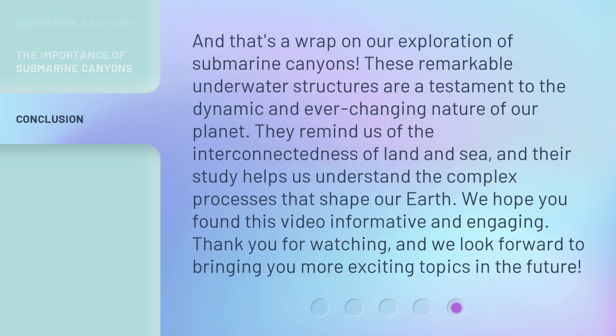And that's a wrap on our exploration of submarine canyons. These remarkable underwater structures are a testament to the dynamic and ever-changing nature of our planet. They remind us of the interconnectedness of land and sea, and their study helps us understand the complex processes that shape our Earth. We hope you found this video informative and engaging. Thank you for watching, and we look forward to bringing you more exciting topics in the future.